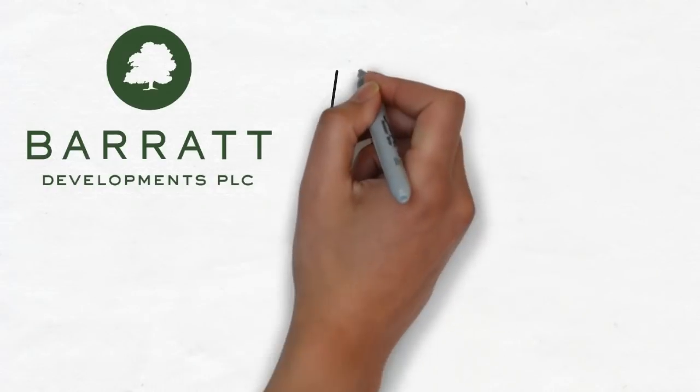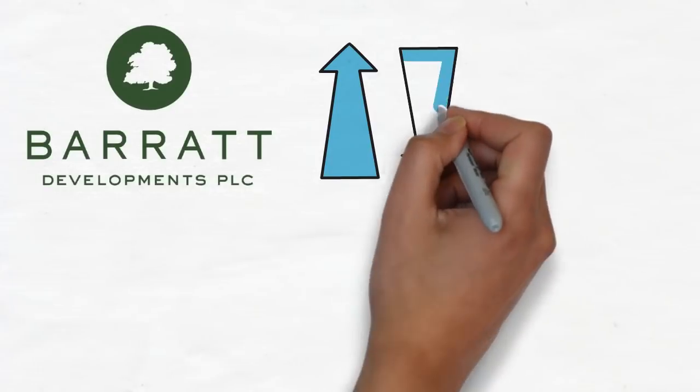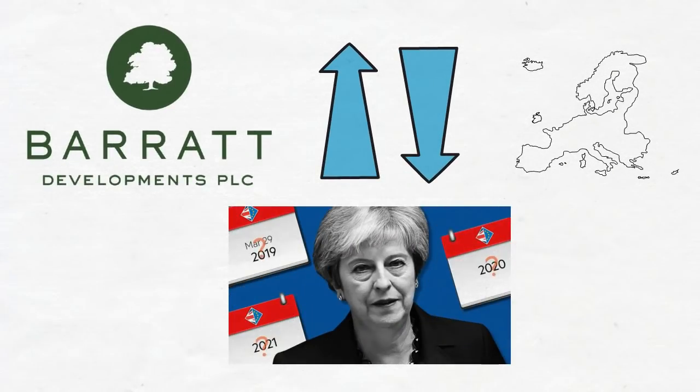Barrett Developments, along with other house builders, has been up and down since I bought it. One of the main reasons for this volatility is Brexit and the issues that will arise in the housing market. Brexit has been delayed, which means continued uncertainty, but this has moved the share price of BDEV a little higher.